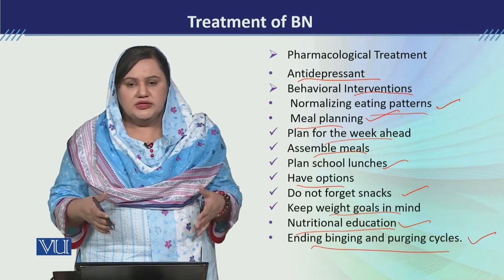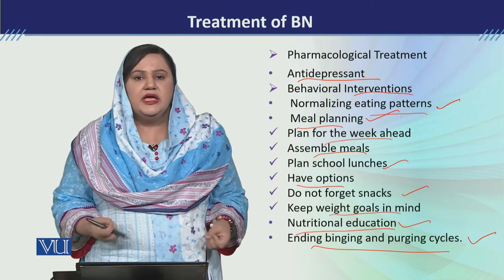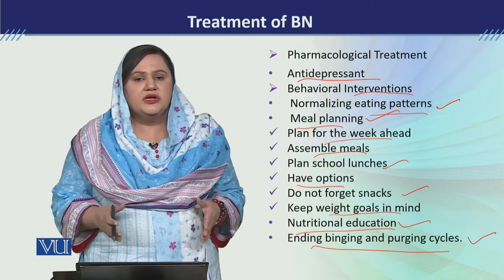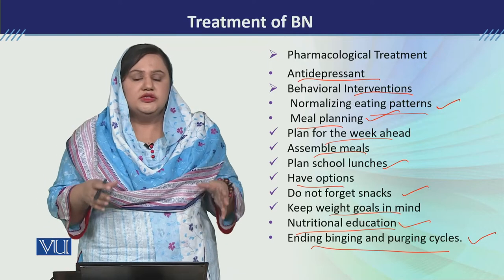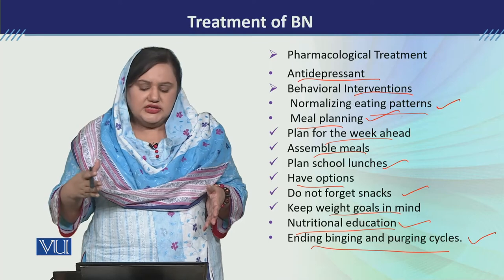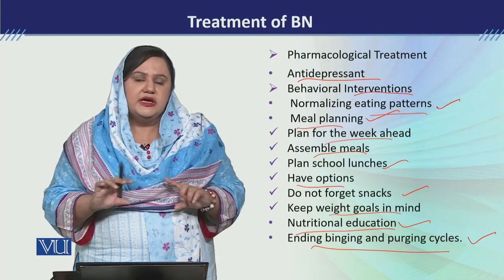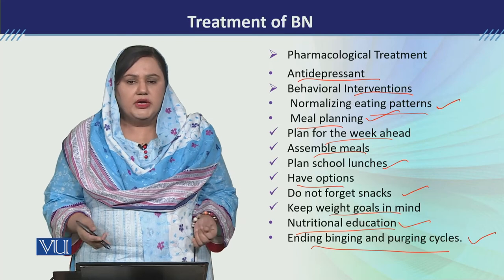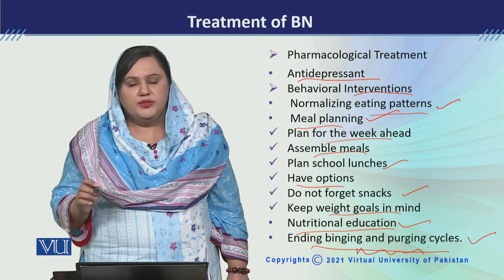फिर उसका binge और purge cycle को end करने के लिए यह explain करना जरूरी है कि जो desire for having food आती है, अगर उसको थोड़ी देर control कर ले तो ये impulse खत्म हो जाती है. जब हम उसके cycle पर काम करेंगे, हम कहेंगे - okay अगर आपने food लिया है and now you feel like to go and vomit, so you need to wait - response prevention करनी है, at least one minute, two minute, three minute, four minute. इस तरह time expand करते जाना है, finally उसको idea हो जाएगा कि after some time desire for going to vomit out खत्म हो गई है. तो यह understanding देना बहुत important है ताकि binge और purging का cycle break हो सके.